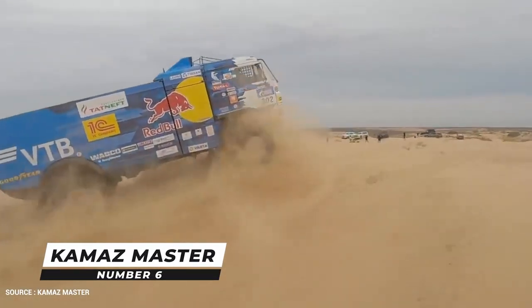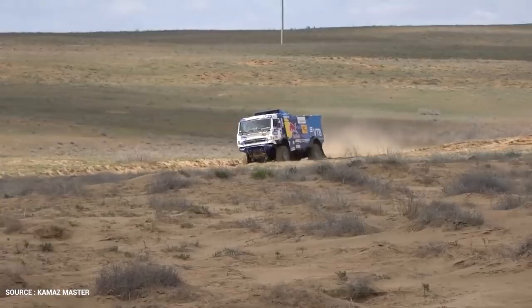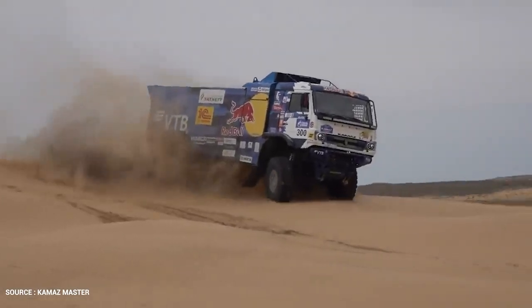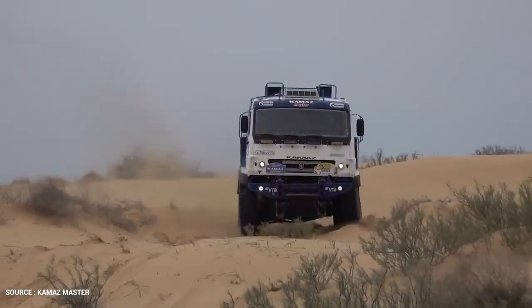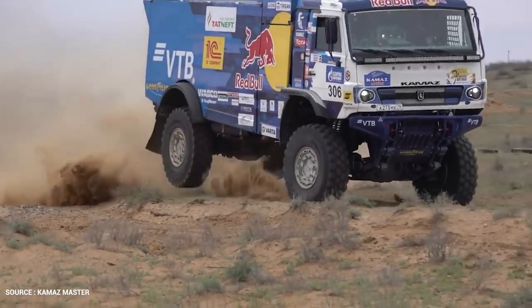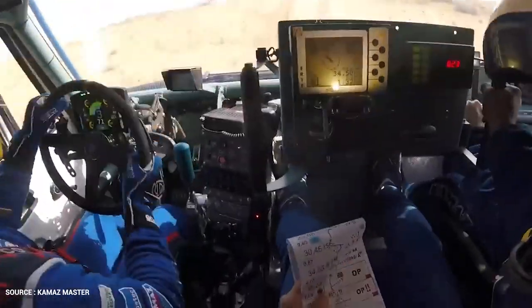Number 6: Kamaz Master. Kamaz is the largest truck producer in Russia and the CIS, with its factory producing 43,000 trucks per year in 2014. Kamaz trucks have won the Dakar Rally a record 17 times — the most in the truck category by any manufacturer. Everything about the Kamaz truck is big. Those huge wheels weigh a colossal 150 kilograms each, turning even relatively simple tasks like changing a wheel into something far more demanding.